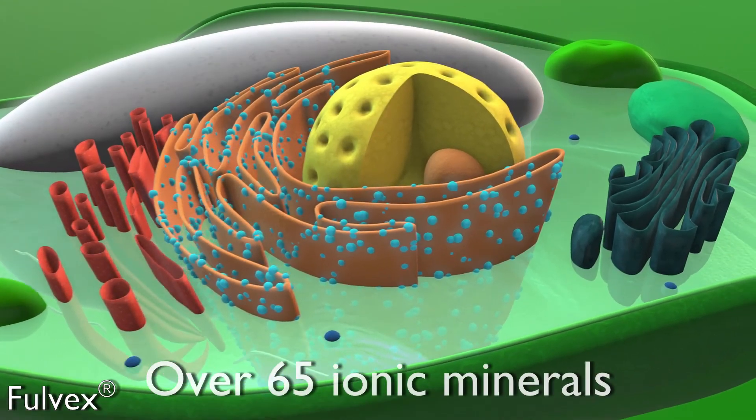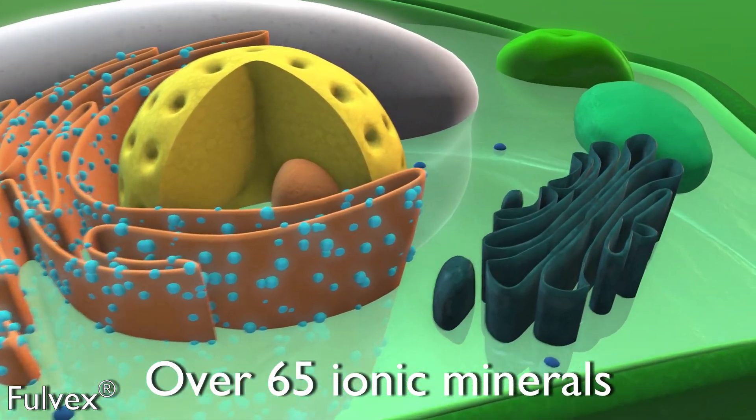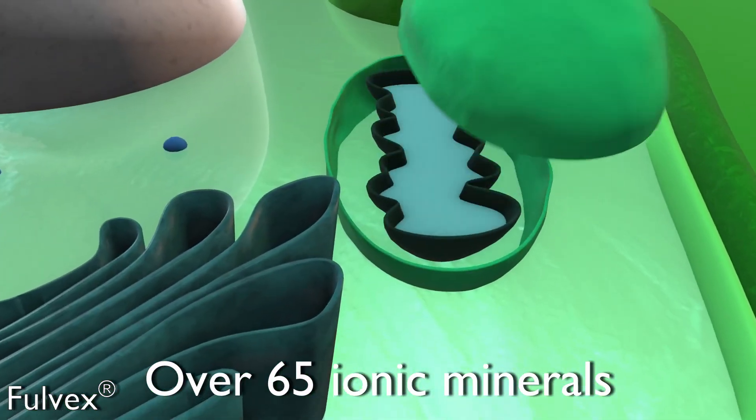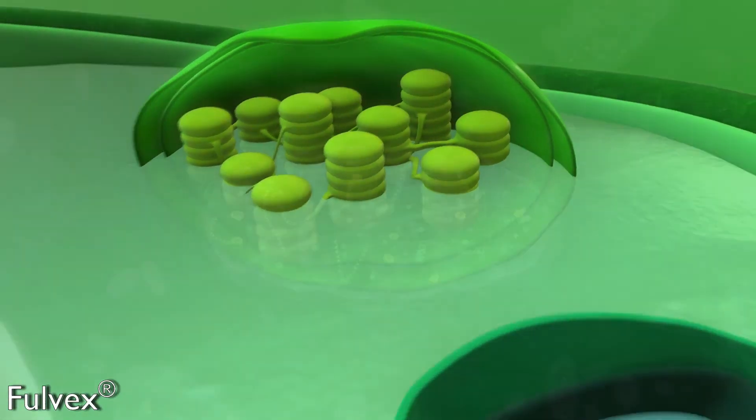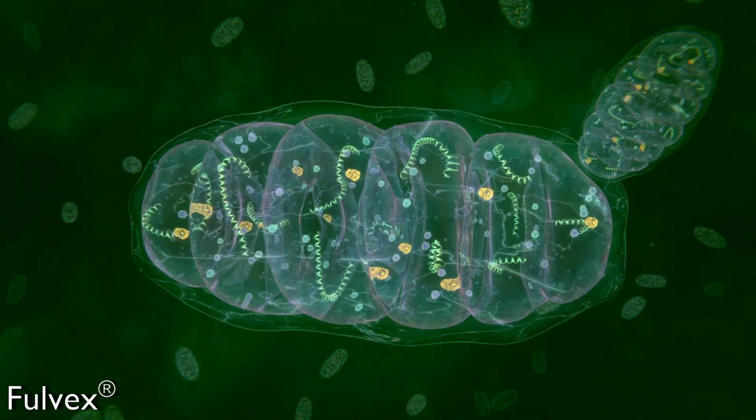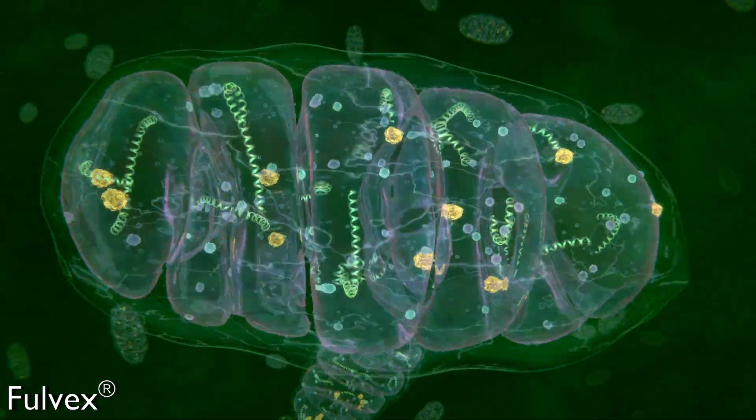Fulvex has over 65 ionic minerals and antioxidants, such as polyphenols. It is also full of trace mineral nutrients, making it a potent electrolyte, which gives the plant cellular energy and cellular protection.